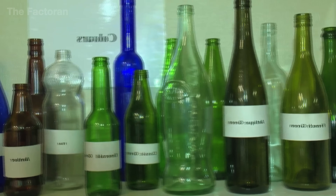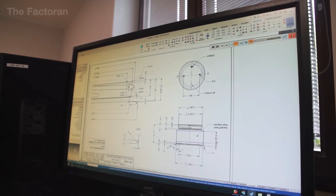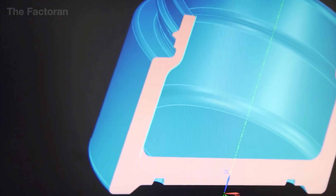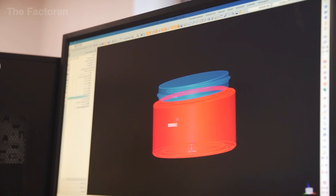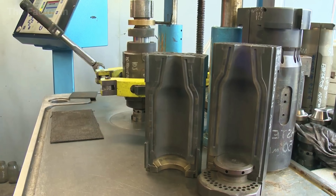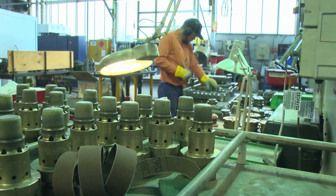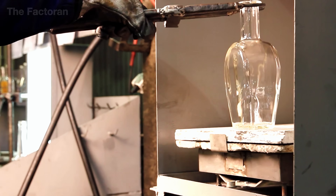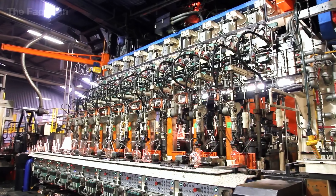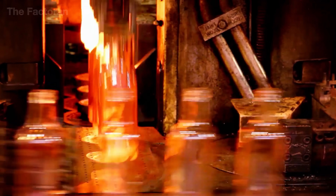The next stage is mold creation. Engineers use specialized CAD software to design the mold with high precision, ensuring every detail, dimension, and thickness meets the required specifications. The digital design is then transformed into a heat-resistant metal mold, ready to receive the molten glass that will be blown inside. Once finalized, the molds are installed into the double-blow production line — one of the most widely used methods for shaping hollow glass items like soft drink bottles, food jars, or pharmaceutical containers.